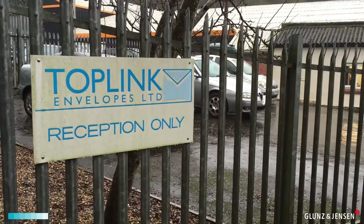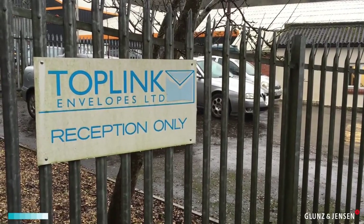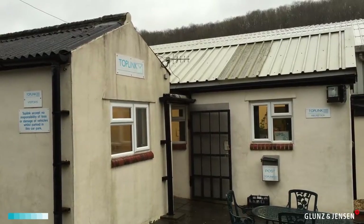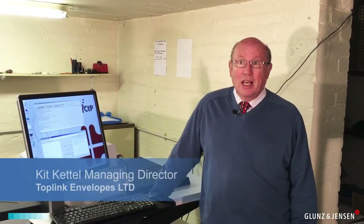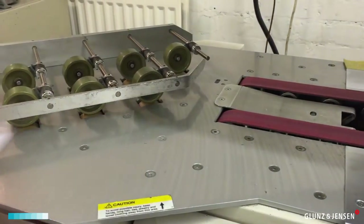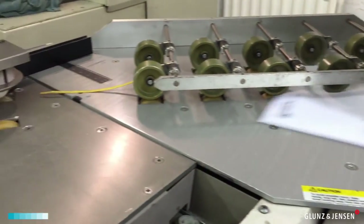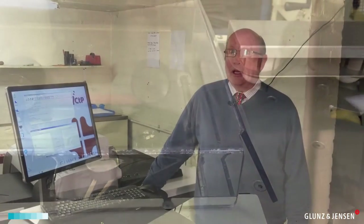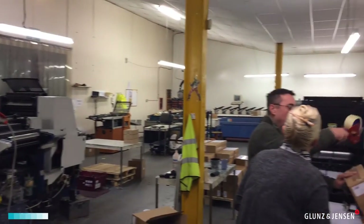Toplink Envelopes was established some 25 years ago. We started in a small back room at my home and from there we've grown to become the premier envelope printing company in the southwest. We now have considerable ability to print envelopes and then we developed into a mail house as well. So we became a one stop shop for people wanting to do marketing mailings and small companies who just want to increase and improve the brand of the mail going out.